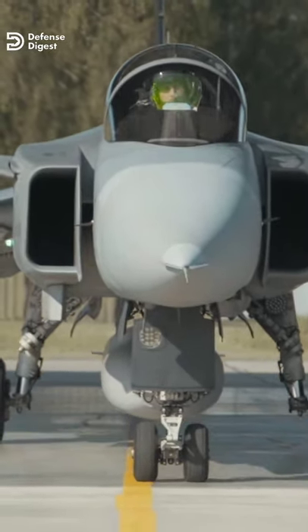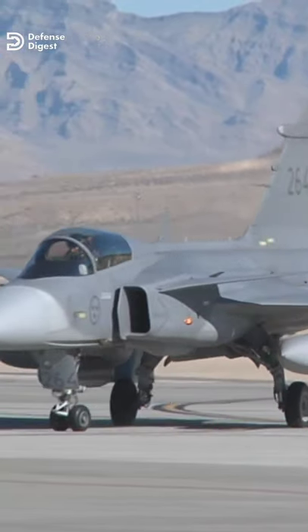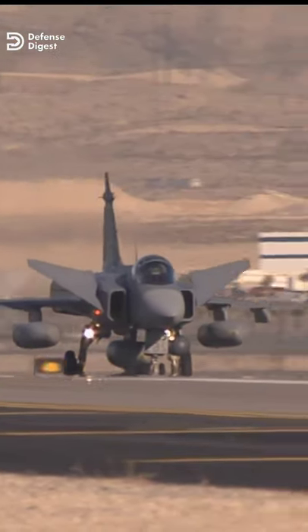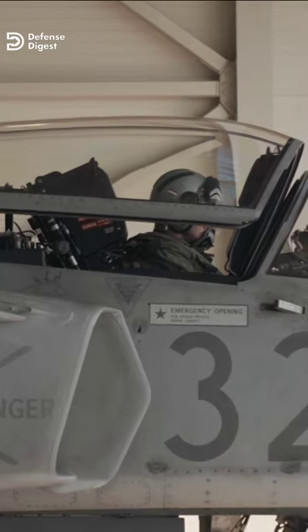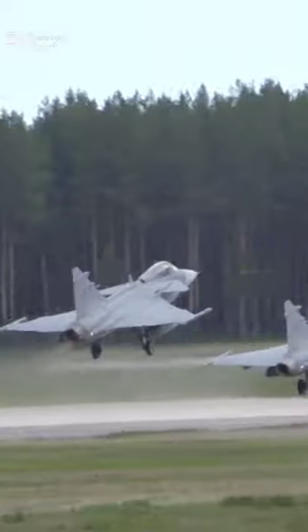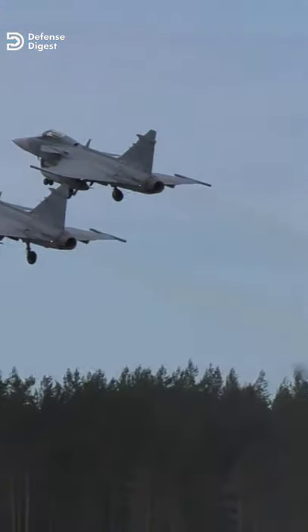Saab started developing the Gripen in 1979. The basic requirement was a low-cost fourth-generation fighter that would be relatively cheap and easy to maintain. As a result, the aircraft that emerged was a single-engine, single-seat, canard design, powered by a Volvo Flig motor, which is a derivative of the F-A-18 General Electric engine.